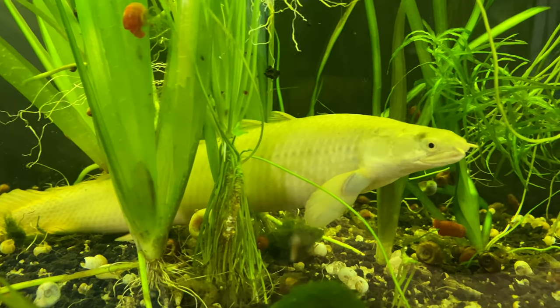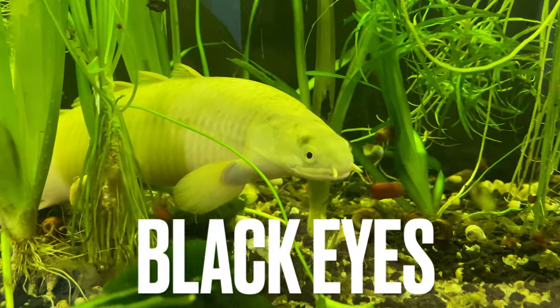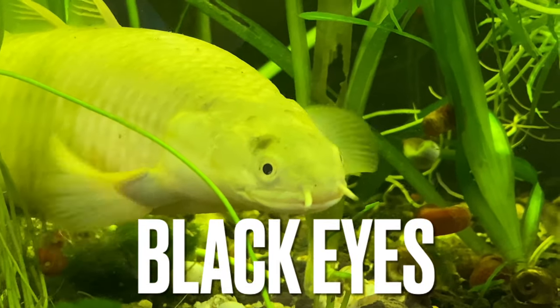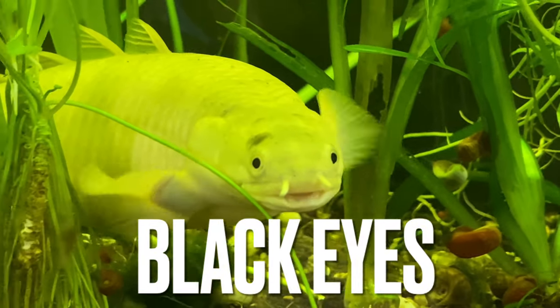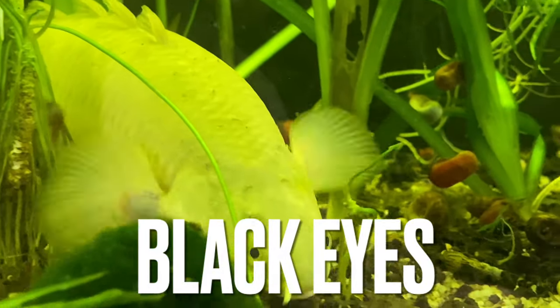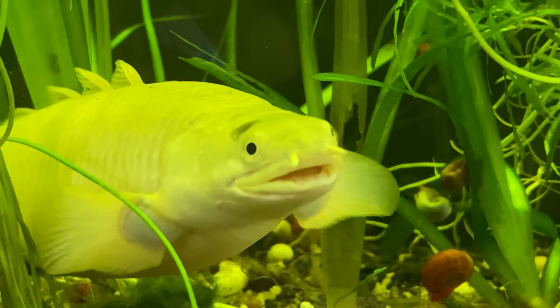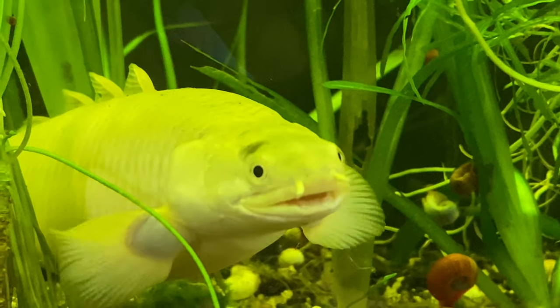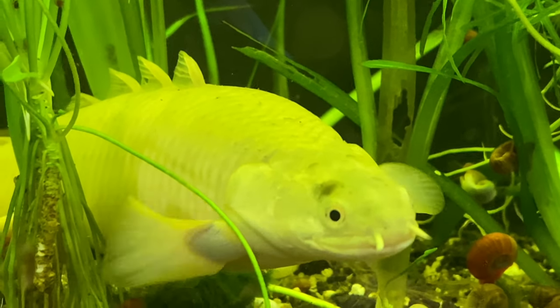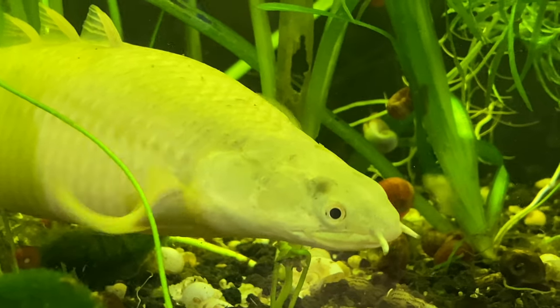She's got a spot on her head where she ran into the top of the tank, and when it healed, she got a gray spot. But the leucistics actually have black eyes, which is just stunning next to their white body — her eyes are hypnotizing and I absolutely love this fish. Those are the different types of color morphs you can find in Senegal bichirs.